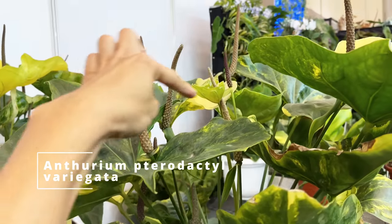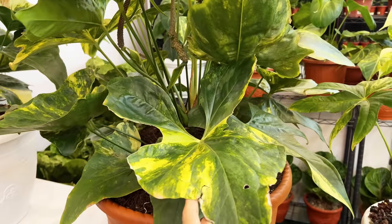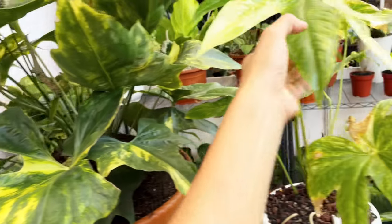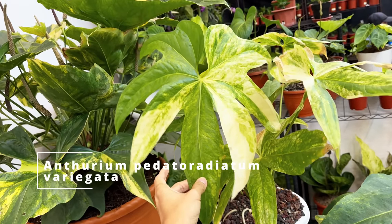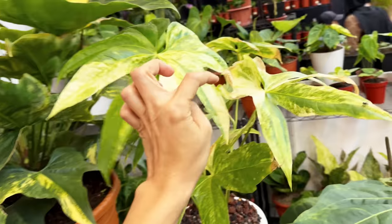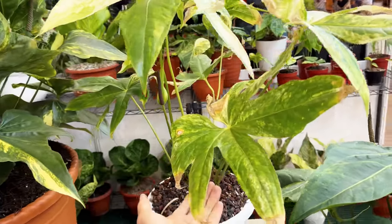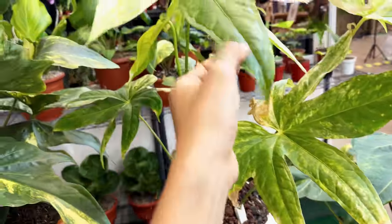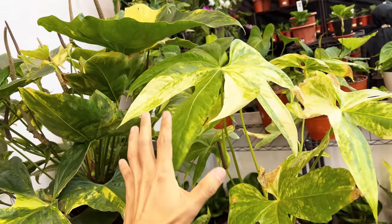It's flowering profusely — this is stunning. And it's a Pedatoradiatum variegated. This is not an easy one. They tend to get these fungal infections often, even with the non-variegated. I struggle with mine. But it's got such a beautiful shape, and a lot of people do hybridize this as the mother plant.